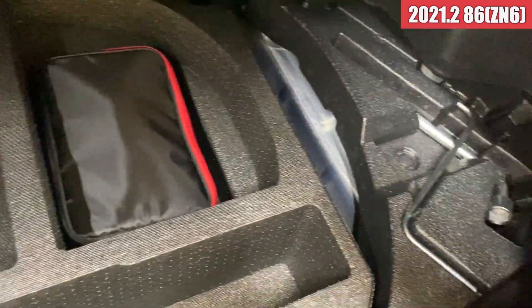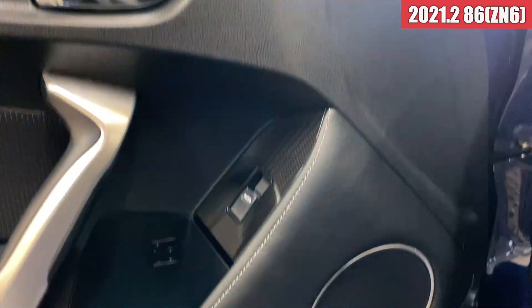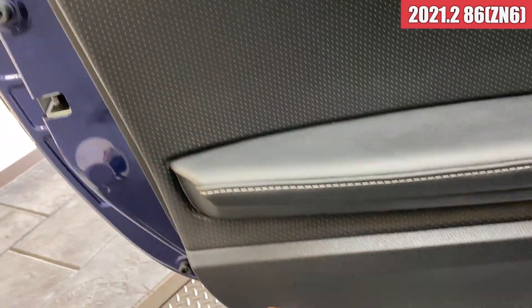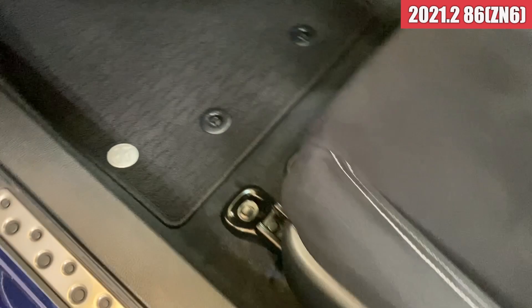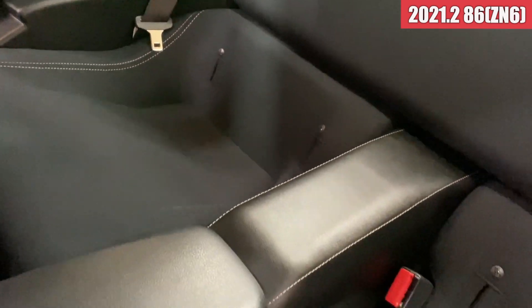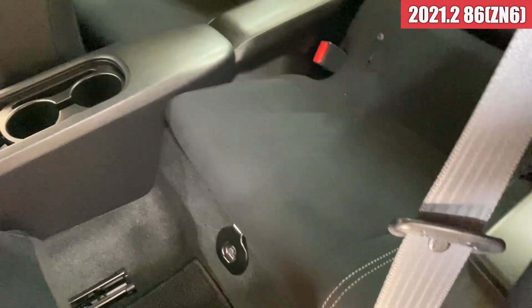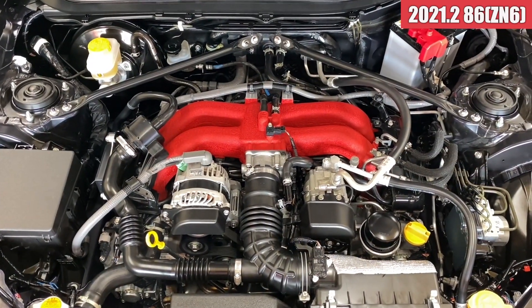続いてトランクを見ていきます。トリム類も綺麗な状態ですね。車載工具の方も揃ってる感じです。続いて助手席側を見ていきます。助手席のドアトリムも綺麗な状態です。スカッフプレートの方も綺麗ですね。フロアマット、シートと綺麗な状態になっております。リアシートも綺麗な状態ですね。こんな感じの内装になっております。